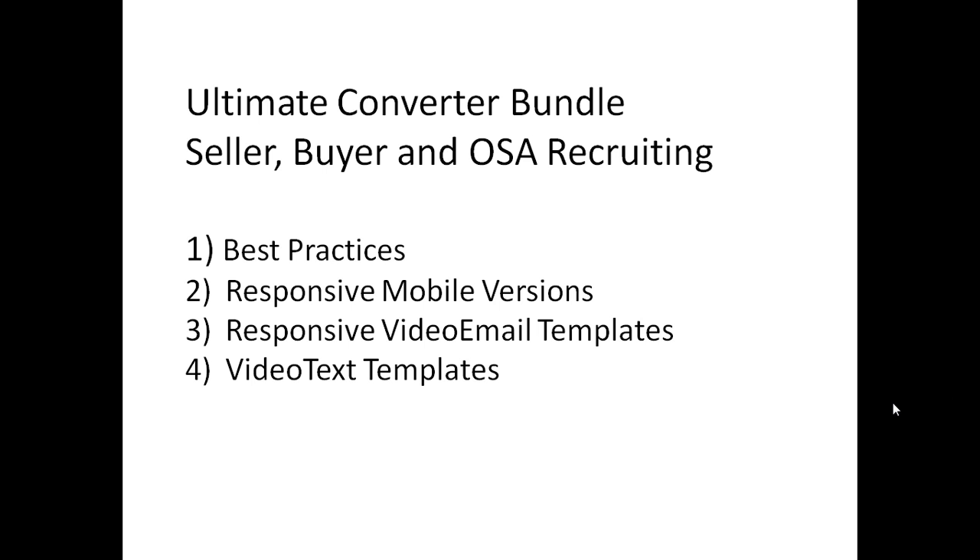In this video, I'm going to share with you an overview of the Ultimate Seller Converter, and then I will show you the various email templates, mobile text templates, and the responsive mobile versions of the Converter. The Ultimate Seller Converter is an online pre-selling kit. You can send it out to them via email or via text message. I'm going to show you an overview on how that's done, and show you some of the features that make using the Converter an effective tool in your follow-up.